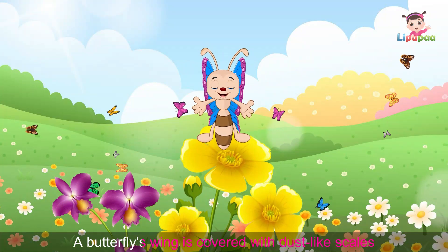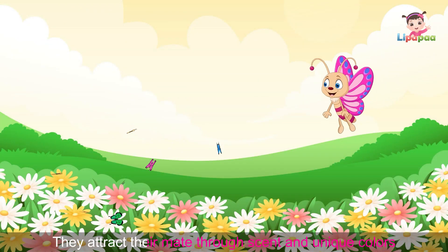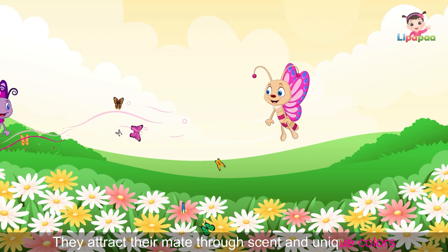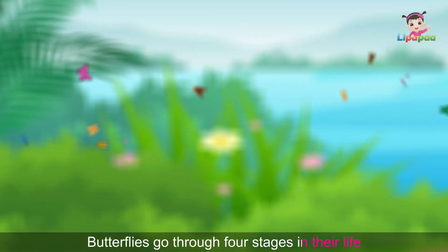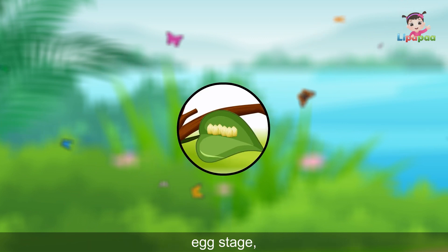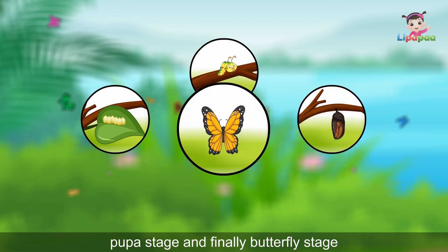A butterfly's wing is covered with dust-like scales. They attract their mate through scent and unique colors. Butterflies go through four stages in their life: egg stage, caterpillar stage, pupa stage, and finally butterfly stage.